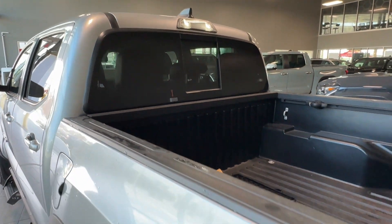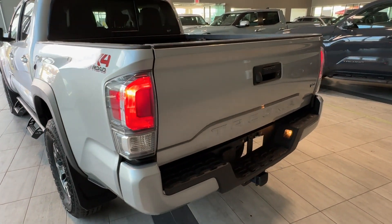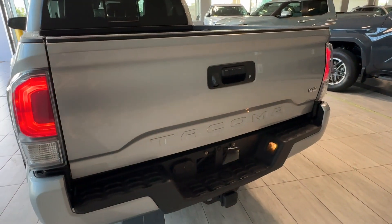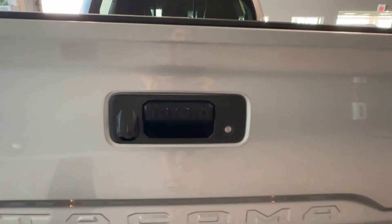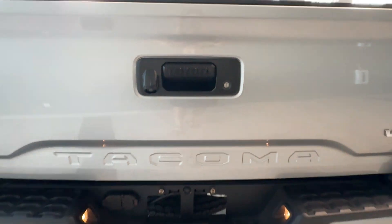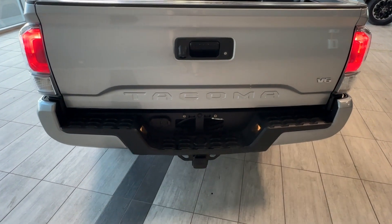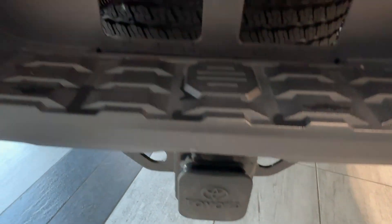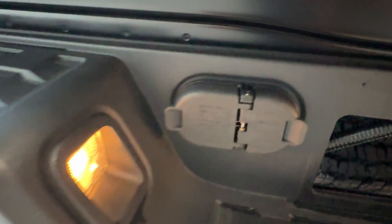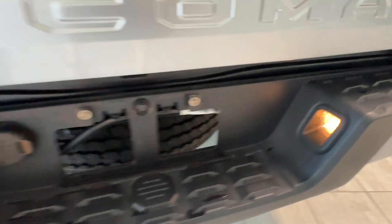Moving to the back, we can see the privacy rear window with tint, LED bed lights, TRD Offroad badging, and the taillights. The tailgate features Tacoma embossed lettering with V6 badging, and the door handle has Toyota badging with a backup camera. There is also a convenience step with an anti-slip surface integrated into the rear bumper, a towing hitch receiver with cap, and four and seven-pin connectors with additional lighting for better visibility when connecting a trailer in the dark.